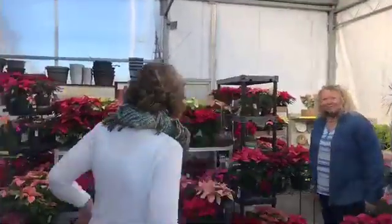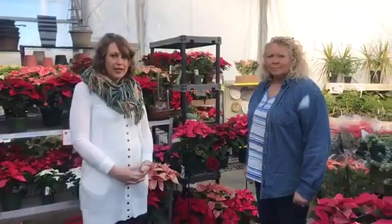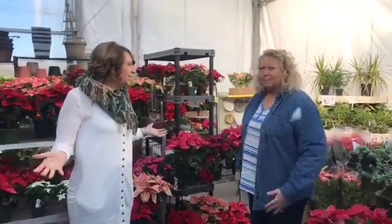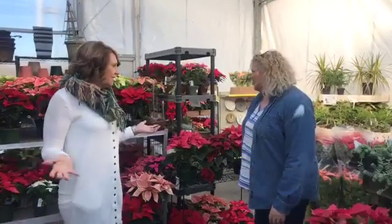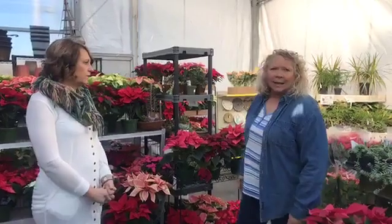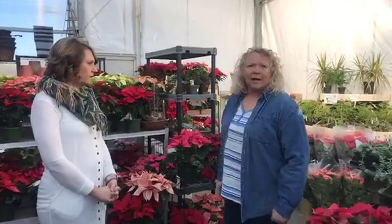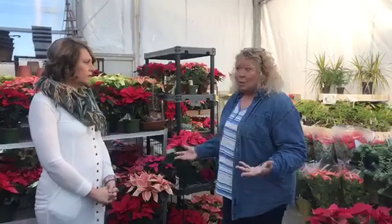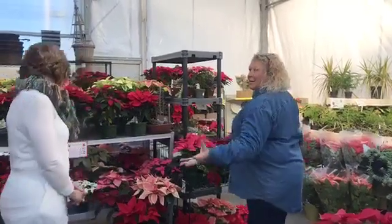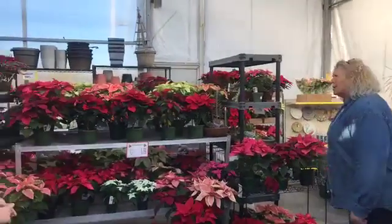This is Lori, the owner of New Leaf here in Ada, and we're in the poinsettia room. We sell poinsettias, and we also order them in for schools and churches. Right now we've got a lot of plants here that are on hold for Ada School and for different churches. When we have them all in, it is lots of poinsettias.